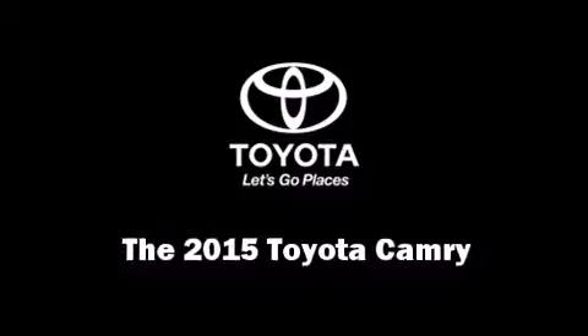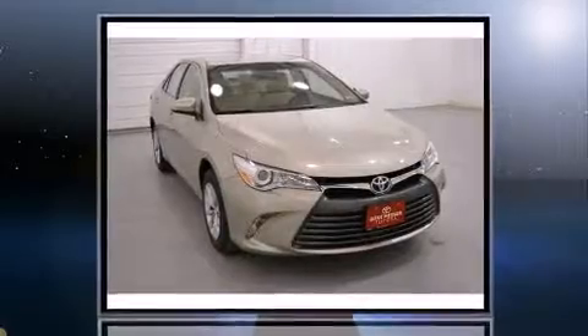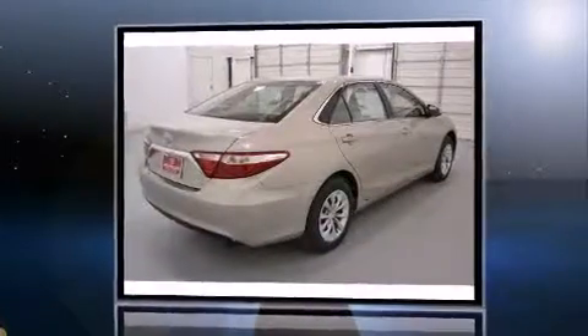Climb inside the 2015 Toyota Camry. This four-door, five-passenger sedan offers the latest in technological innovation and style.